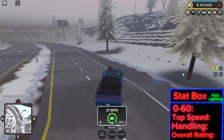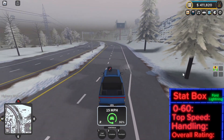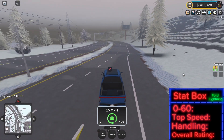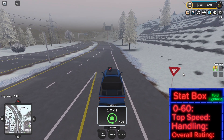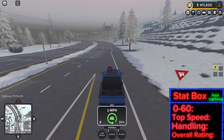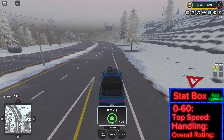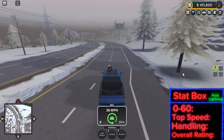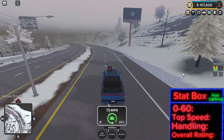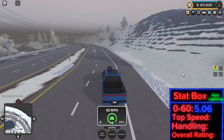So we're going to start with the 0-60. We'll back up right here and start at the same spot every time. We're at zero and we're going to start in three, two, one. My guess is this is going to be the slowest car. Yeah — 5.06. So this is the slowest car so far.